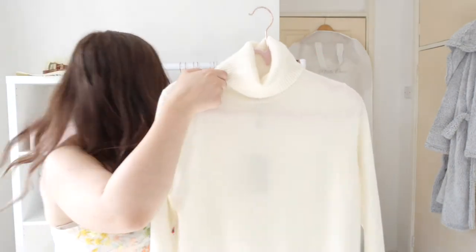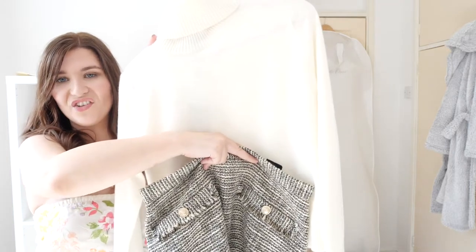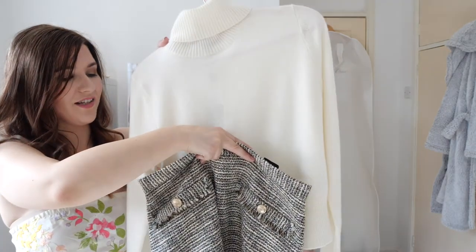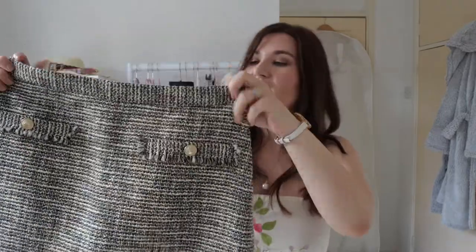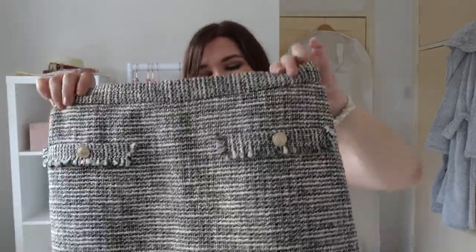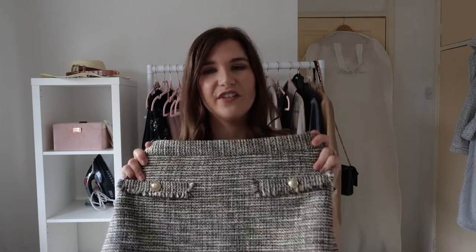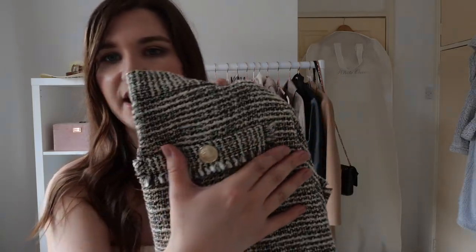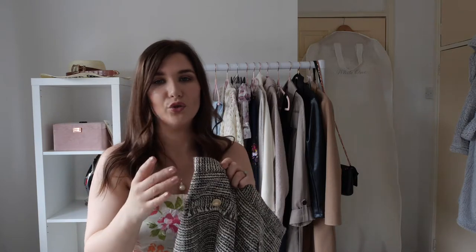I think this cashmere jumper will look really nice in winter with this little mini tweed skirt from H&M — with a pair of ankle boots and opaque tights it would look lovely and be so warm and cosy. The skirt is a wintry tweed effect style with lovely gold button details that look much more expensive than they are. I love H&M — I think they're probably my favourite high street retailer right now for quality at a reasonable price.